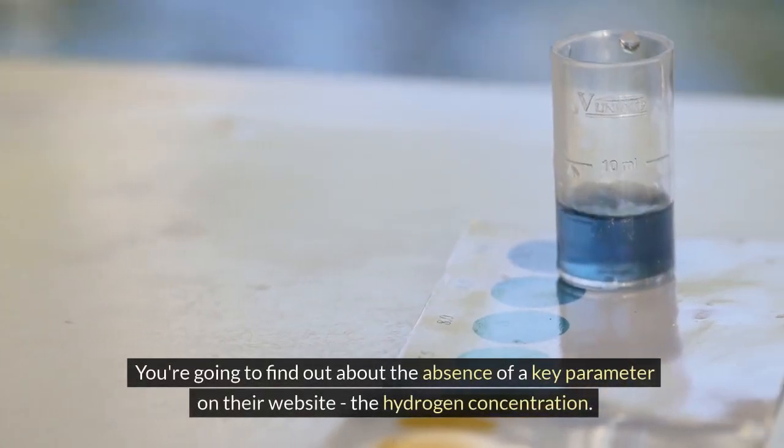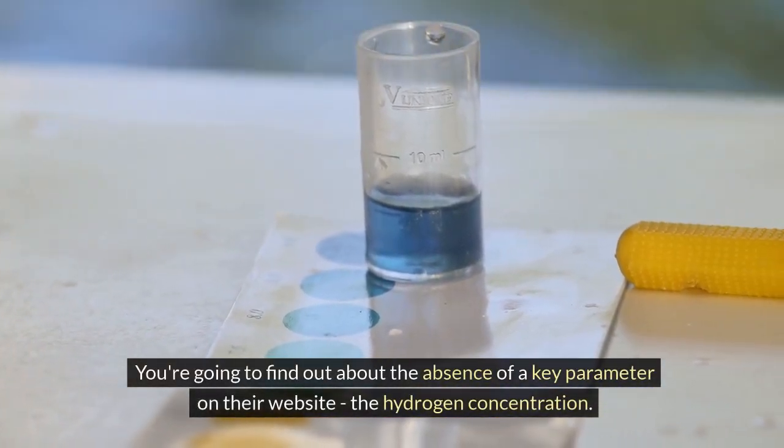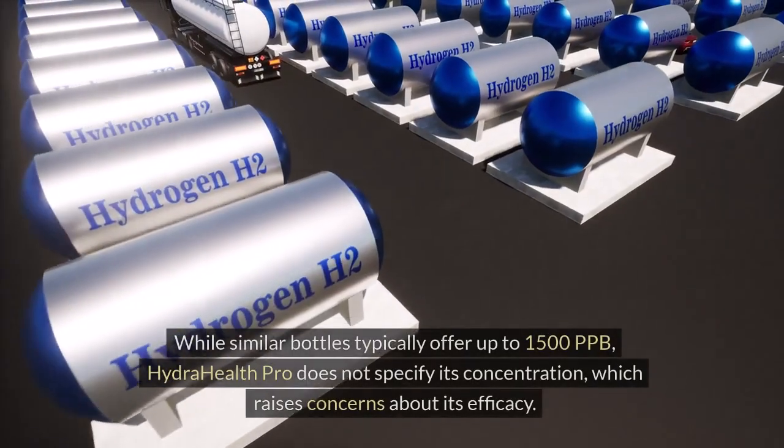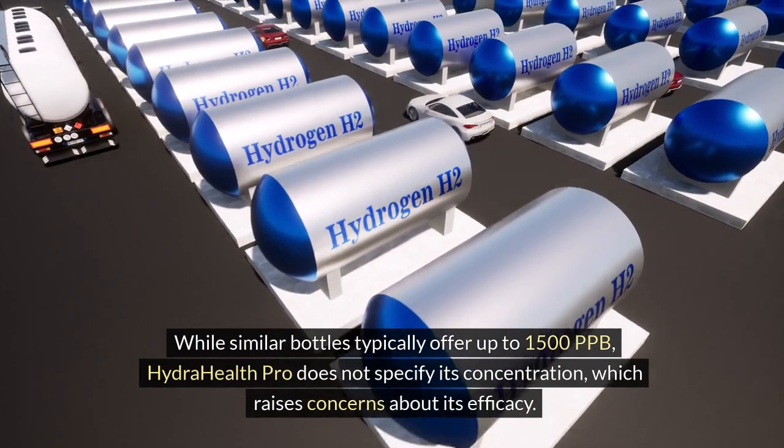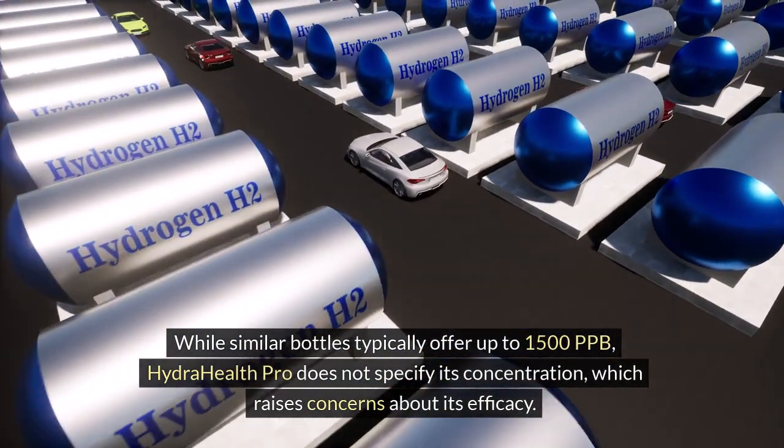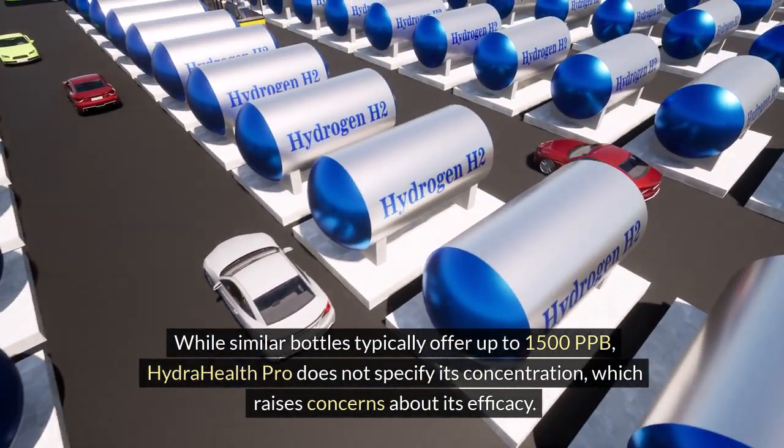You're going to find out about the absence of a key parameter on their website: the hydrogen concentration. While similar bottles typically offer up to 1,500 ppb, the Hydra Health Pro does not specify its concentration, which raises concerns about its efficacy. For a product that's central to your health, such details shouldn't be left to guesswork.